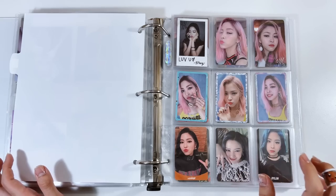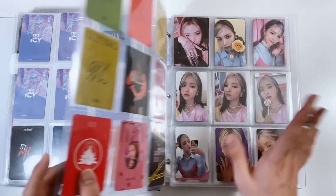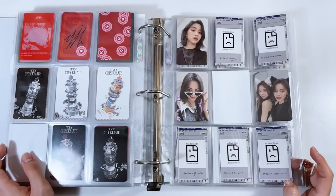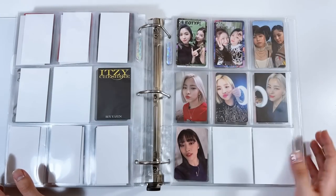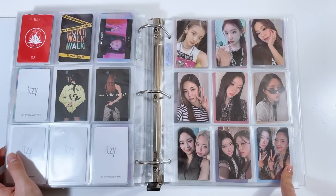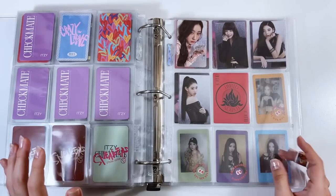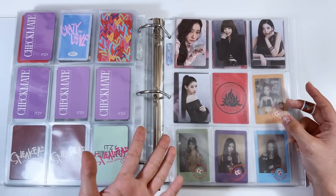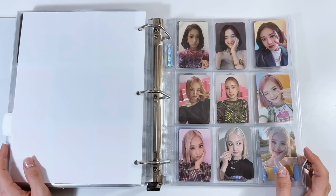Now we have my ITZY collection — I collect Ryujin since she's my bias. Just Korean album cards; no Japanese for any group except NCT and SEVENTEEN. I'm caught up through Checkmate — they just had a comeback and I haven't traded for it yet, so I set up for it. There are more versions this time and I decided to collect the units for Cheshire. I didn't pull a single Checkmate special edition Ryujin unit card but I wasn't going to stress over it too much.